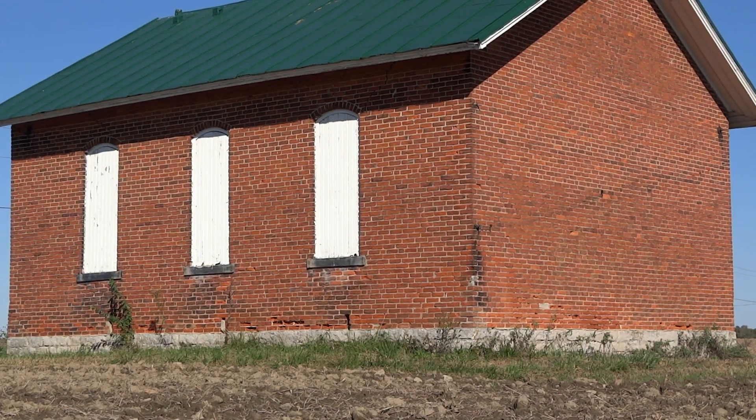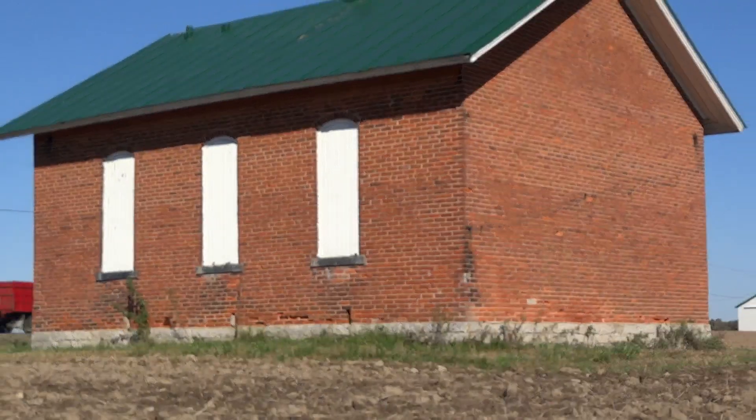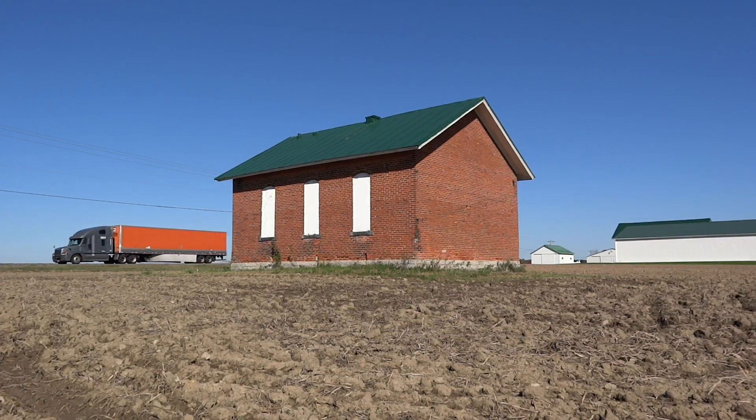It's really in good condition. The brickwork is almost completely intact. It almost looks like they put a new roof on it — I think it's aluminum, like a green aluminum, so that definitely has helped preserve this building.